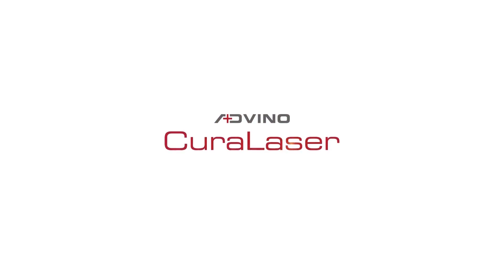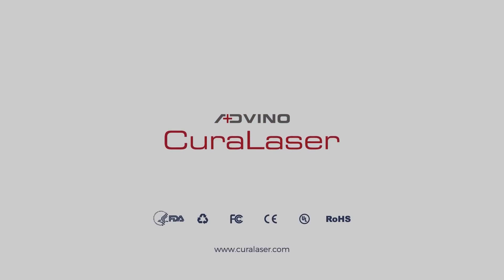Thank you Advino Technologies for making this product — it is very helpful for all patients in all conditions. Advino CuraLaser: the advanced way to heal pain.